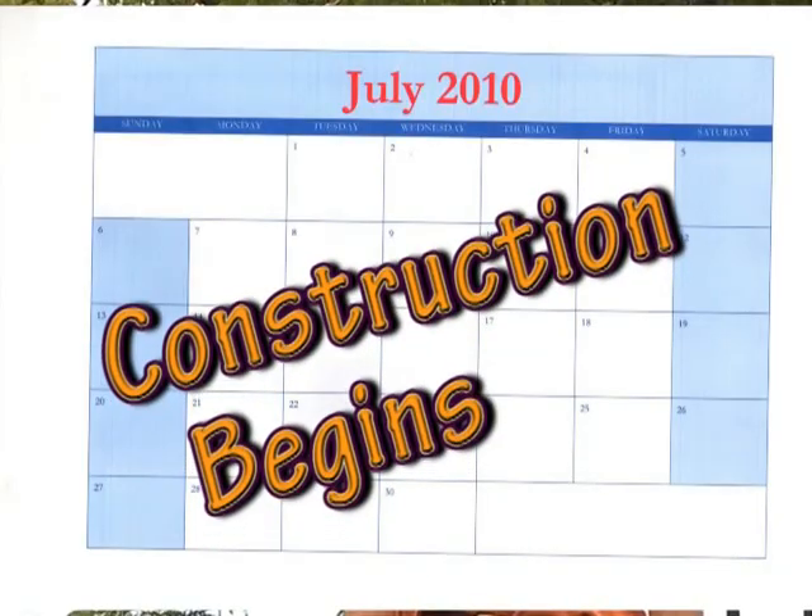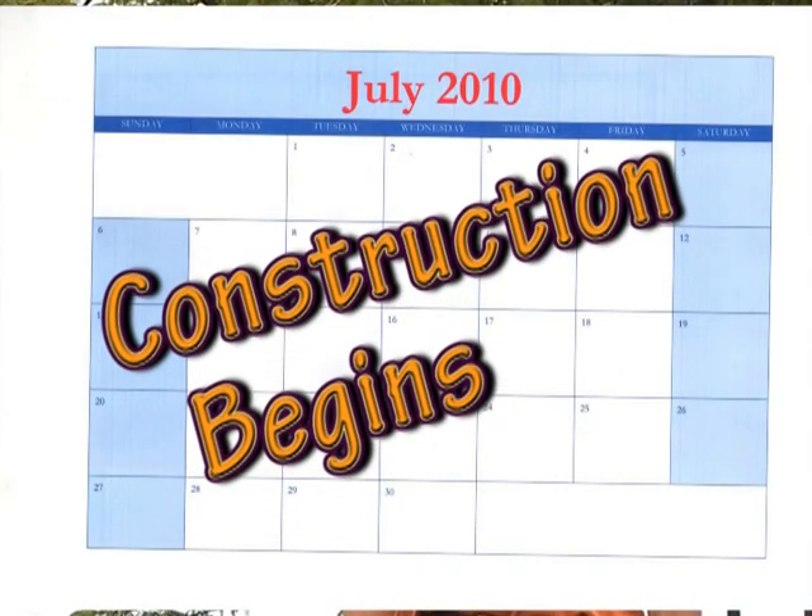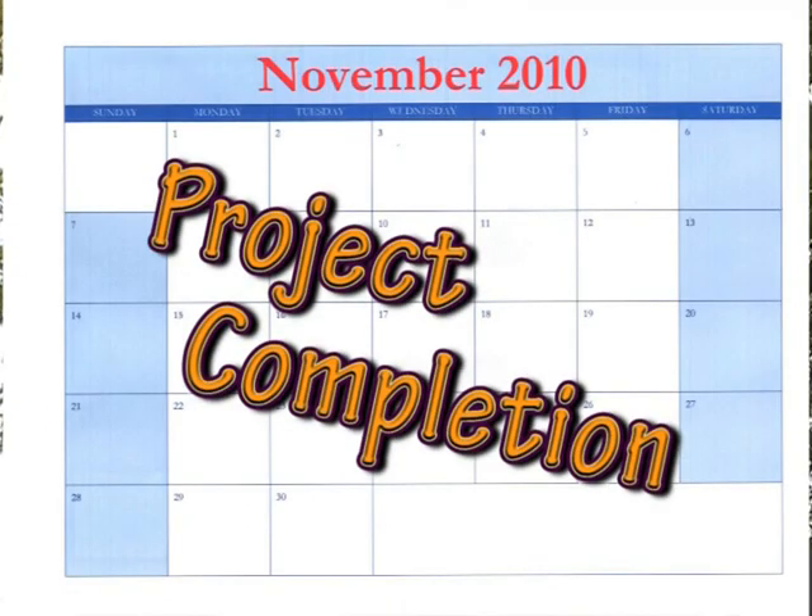When will this be built? Construction is scheduled to begin in July 2010 and end in November of the same year. But there are many steps ahead before the shovels will hit the ground on this project, including multiple opportunities for the public to get involved. We'll keep you informed. Drive safely and friendly. Thank you for watching.